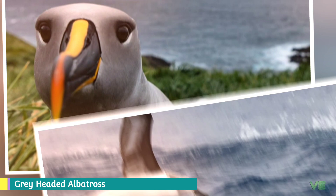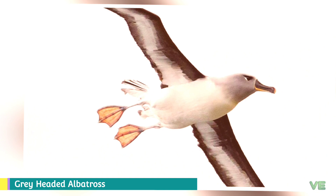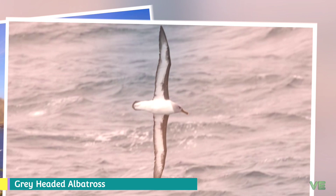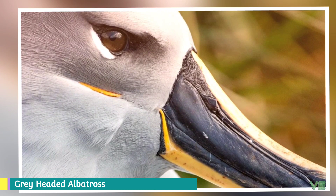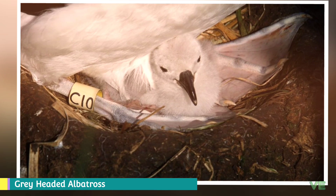The IUCN classifies this bird as endangered due to rapidly declining numbers in South Georgia, which holds around half the world's population. It has an occurrence range of 79 million square kilometers and a breeding range of 1,800 square kilometers. The population was estimated in 2004 at 250,000, with approximately 48,000 pairs at South Georgia Island, 6,200 on Marion Island, 3,000 pairs on Prince Edward Islands, and 7,800 pairs on Campbell Island.